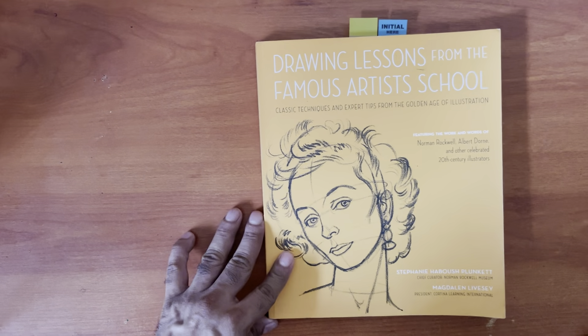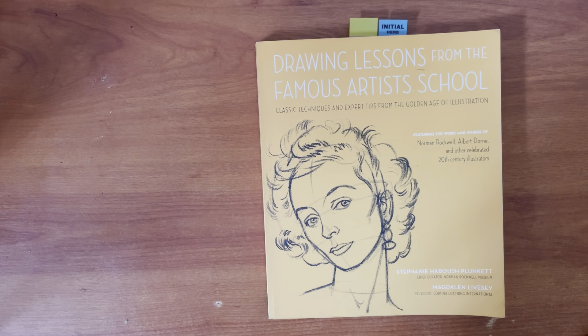I flipped through it — beautiful illustrations, beautiful art. A lot to learn in this book. It's a five out of five, highly recommended. And that's it!